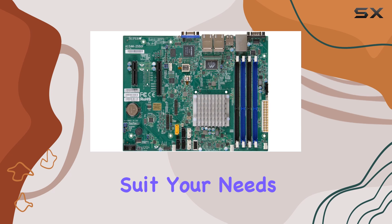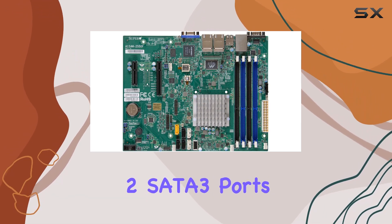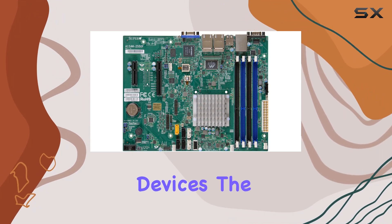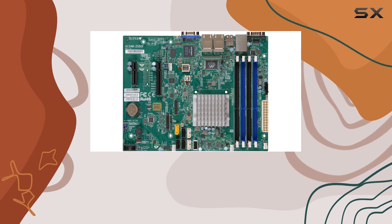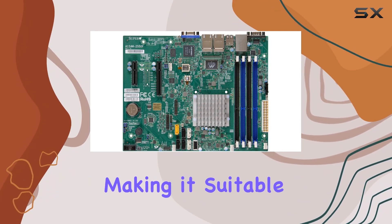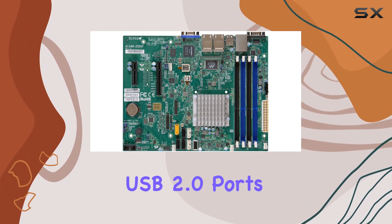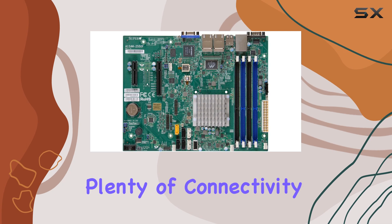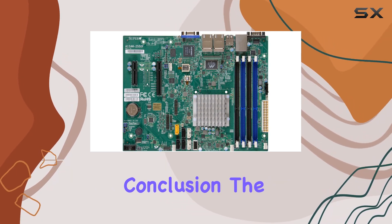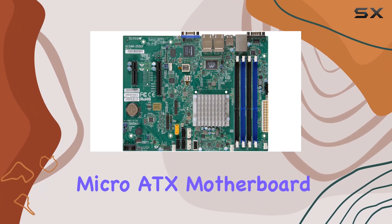Storage isn't an afterthought either, with two SATA 3 ports and four SATA 2 ports ensuring ample connectivity for your storage devices. The Micro ATX form factor strikes a perfect balance between compactness and expandability, making it suitable for a variety of server setups. Plus, with seven USB 2.0 ports, you'll have plenty of connectivity options for peripherals and accessories.